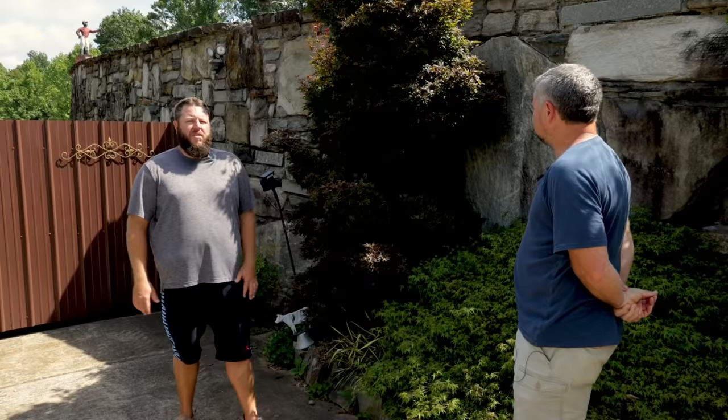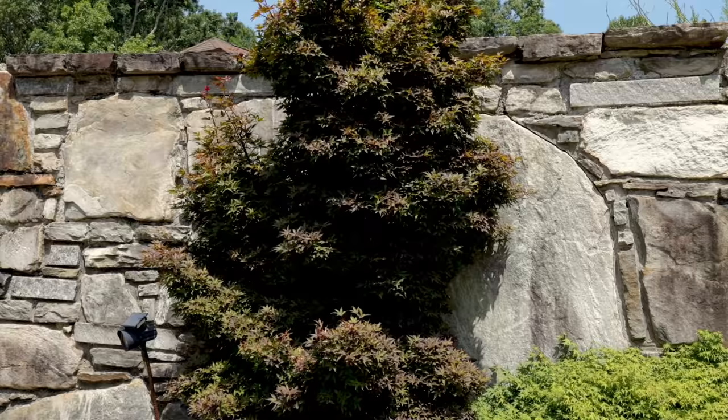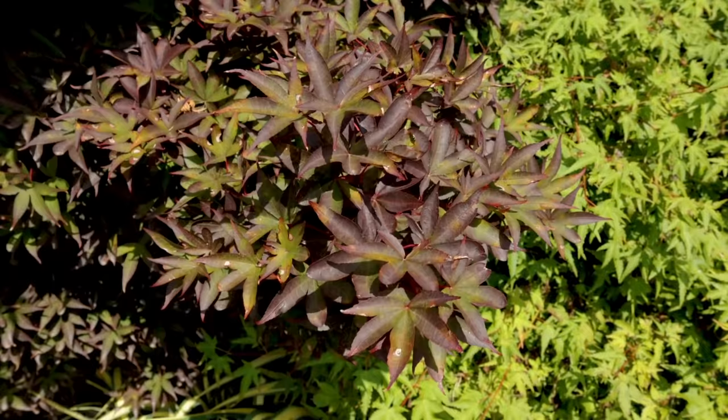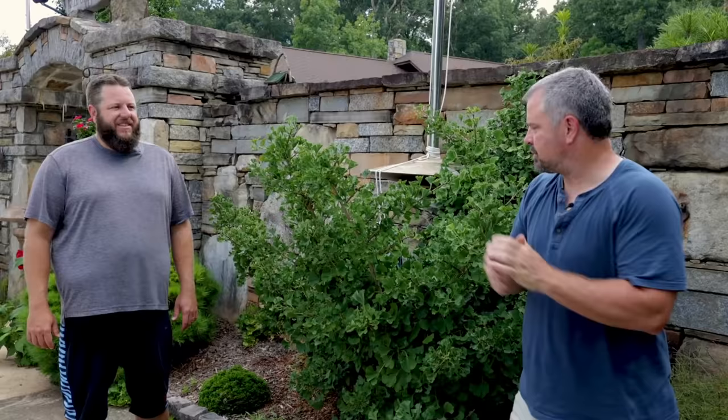Another one of our favorites here — this is Acer Palmatum Twombly's Red Sentinel. It's a cultivar named by Ken Twombly. It has a very nice columnar overall habit to it. It's one of our favorite reds. We're here in early August right now, so we're a little bit into the later summer colors for this tree. It holds a red very well and is one of the more durable reds that we do. We really like it for its density and its more columnar shape.